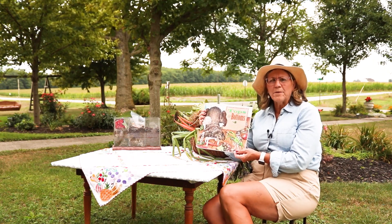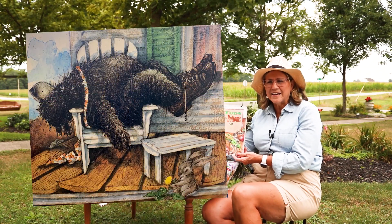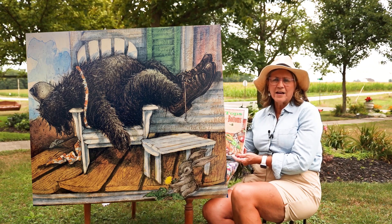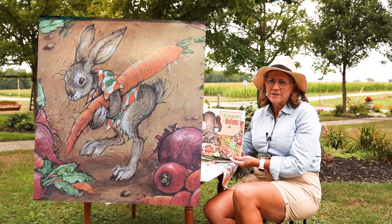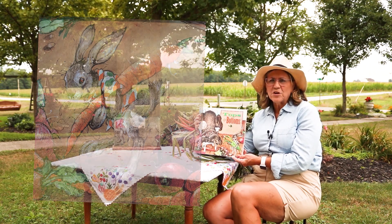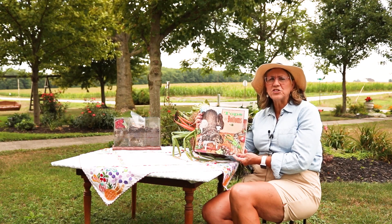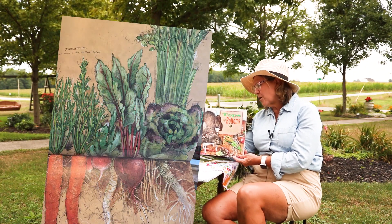Tops and Bottoms is kind of a story about a lazy bear. You probably know that bears like to hibernate — they like to sleep. Well, this bear is really lazy; he likes to lay in a chair all day and not do much work at all. But we also have a hare, and you might know a hare as a rabbit. Our rabbit in this book is sneaky and clever, and he needs food, so he works out a deal with Mr. Bear about producing and sharing all the crops in his garden.